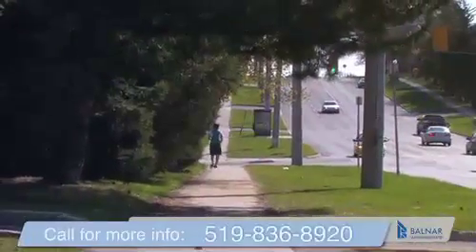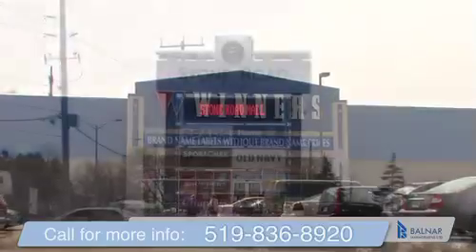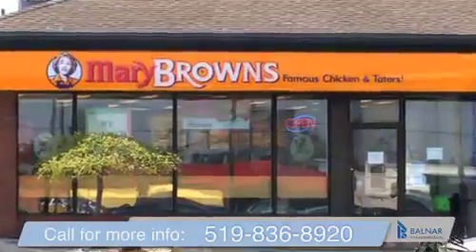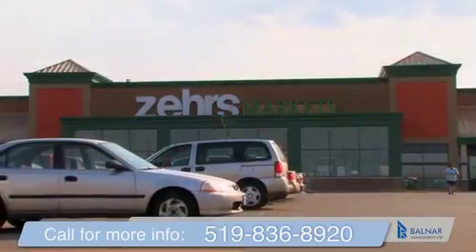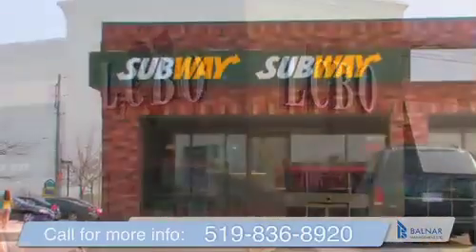You'll also find yourself within close proximity to Willow West Mall, the stores on Silver Creek Parkway, and Stone Road Mall. Enjoy a variety of shops, restaurants, services, and convenient, valuable retailers like Zehrs Grocery, Walmart, and Shoppers Drug Mart.